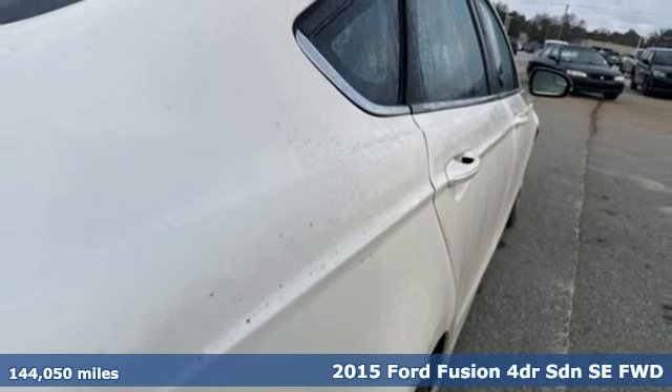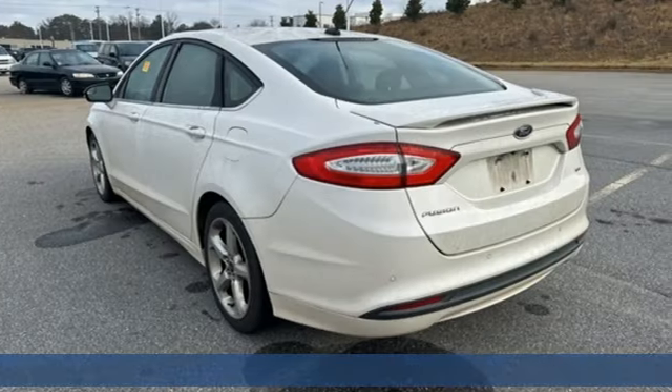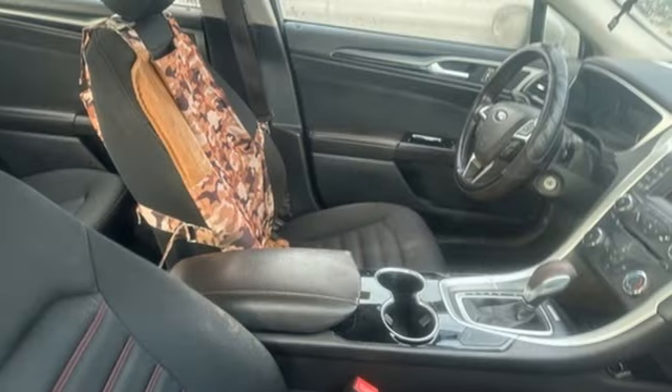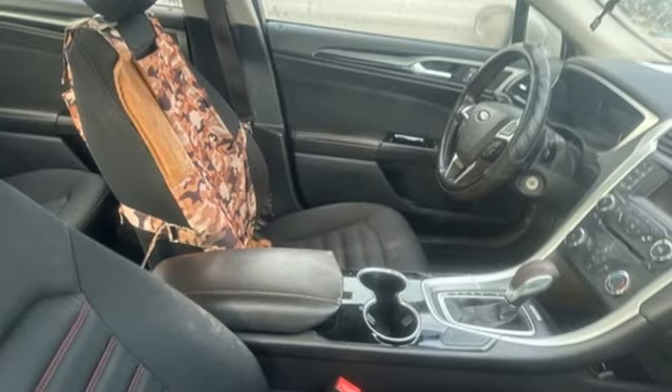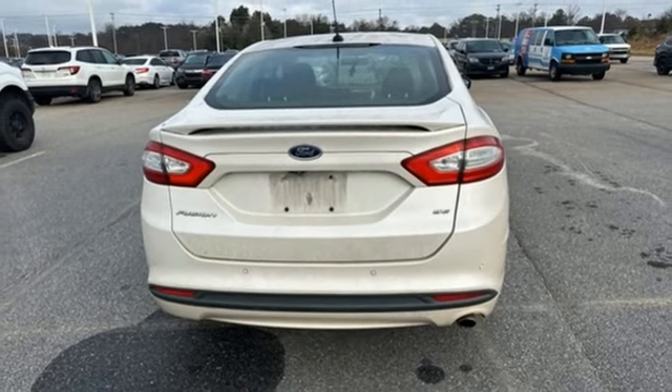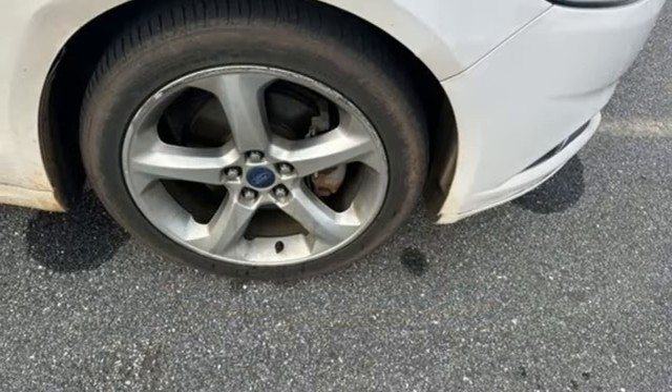It comes with all the amenities you need: Bluetooth wireless audio streaming, manual tilting steering column, selective service internet access, manual telescoping steering column, automatic transmission, aluminum wheels, gas pressurized shocks, and Duratec engine.